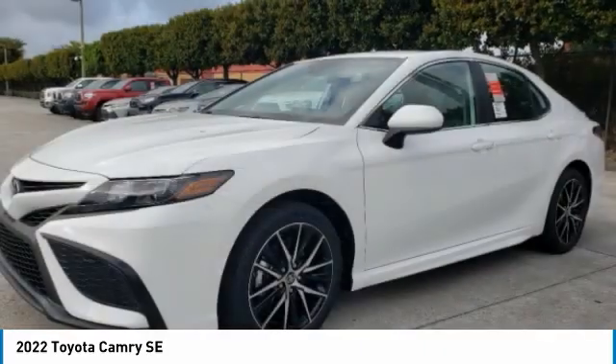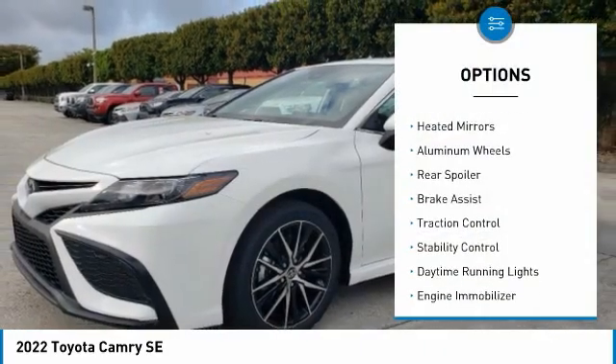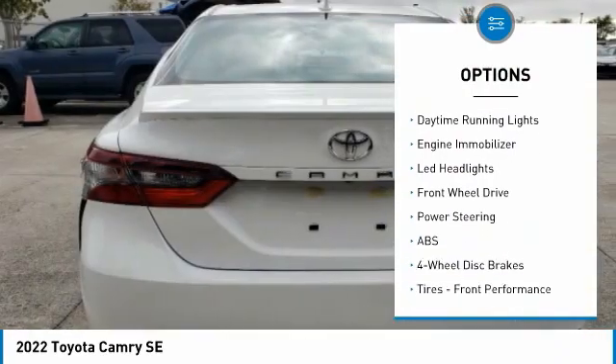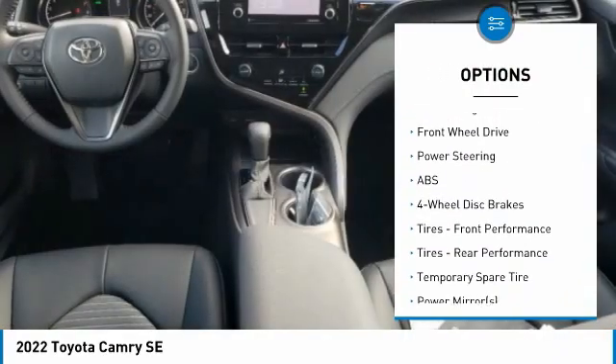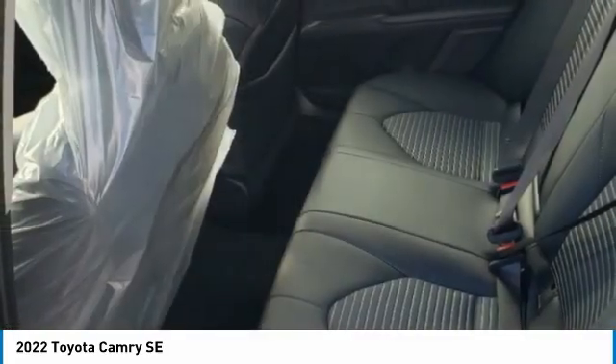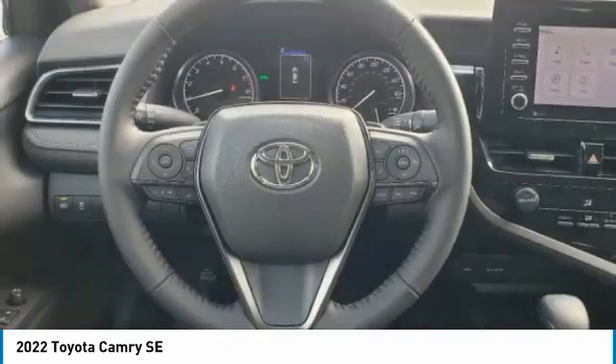Here are some of this vehicle's great options: tire pressure monitor, heated mirrors, aluminum wheels, rear spoiler, brake assist, traction control, stability control, daytime running lights, engine immobilizer, LED headlights. Wouldn't you look great in this vehicle?